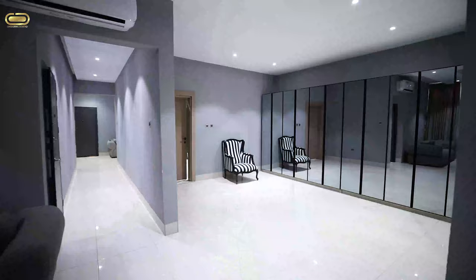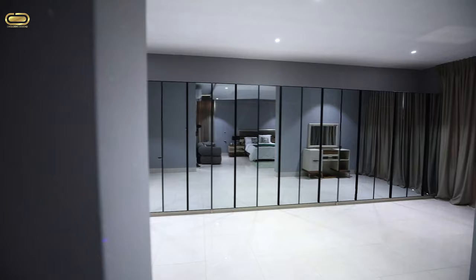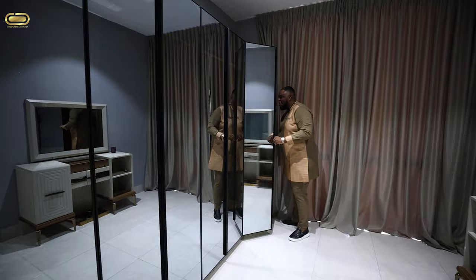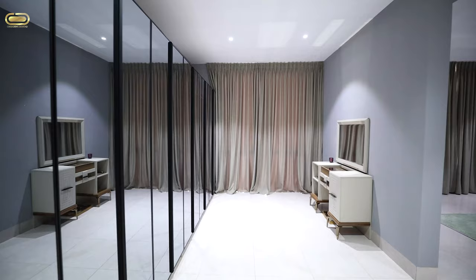I love this wardrobe space — it gives you that view of an open walking closet with a wardrobe vibe, and you just have mirrors everywhere. Not to forget, you've got your console for Wifey to put her makeup, and you put in your perfumes and everything.